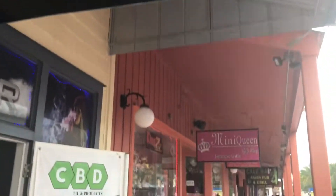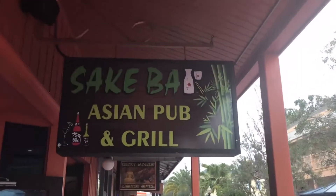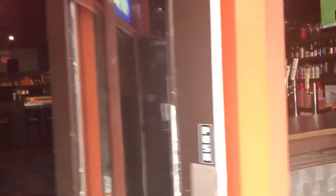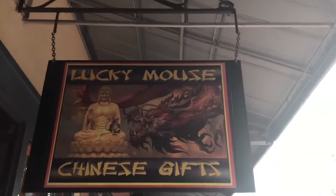Got Monty's Antico's here, another restaurant next to the Vapor Shop. And now some kind of mini Japanese gift store — not too sure what that's all about. Egyptian gifts too — they don't look open right now. There's a Sake Bar here, Asian Pub and Grill. I did have sushi here one day for lunch and it was actually very, very good. It's also a bar on top of that. Lucky Mouse — more Chinese gifts. The other store was Japanese.